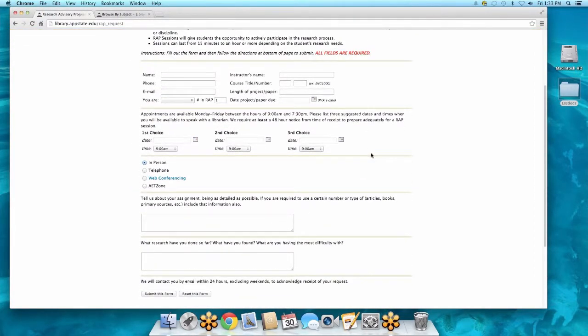You can request a meeting in person, by telephone, or via web conferencing. Web conferencing through the library uses GoToMeeting, and we can share each other's screens with GoToMeeting. For those feeling particularly brave, we can even put video of each other on — so you can see the person you're talking to and not just hear a voice. This is a really great tool.